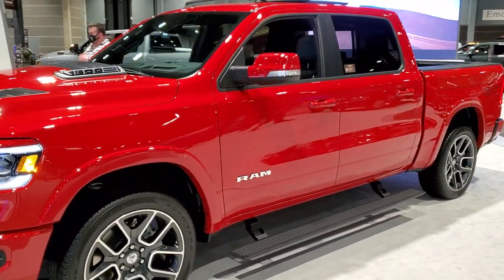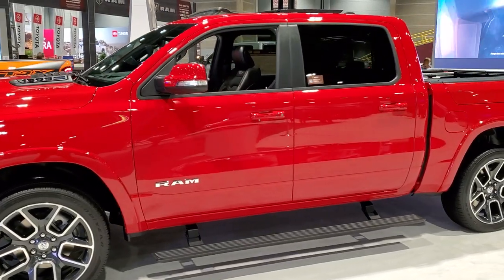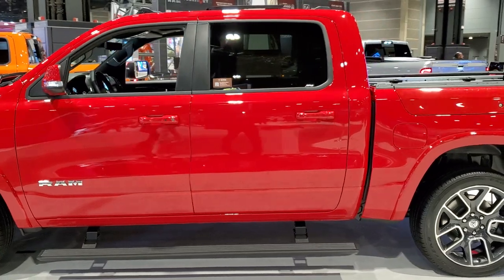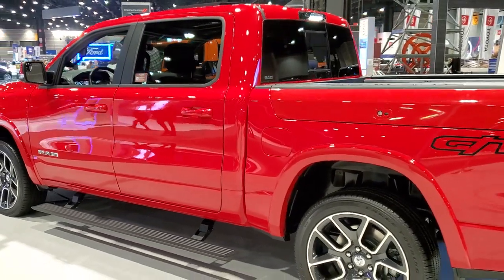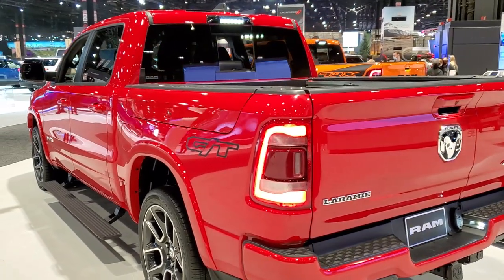Hey, this is Brett with Summit Auto, and today I'm at the 2022 Chicago Auto Show. I'm excited to show you this brand new 2022 RAM 1500 crew cab short box. It's a Limited with the GT package on it, and I thought it looked really good — this one's in Flame Red, and we're just going to walk around it.